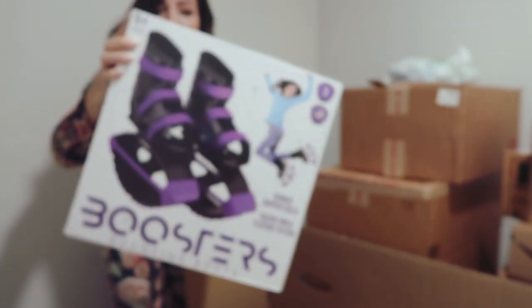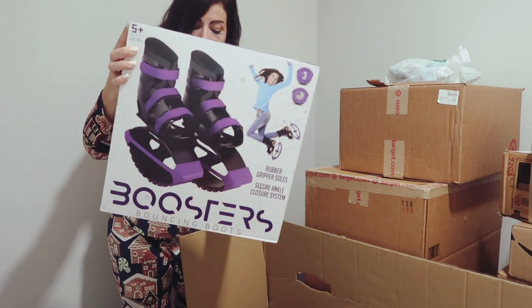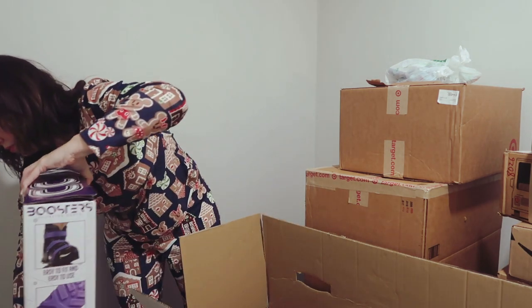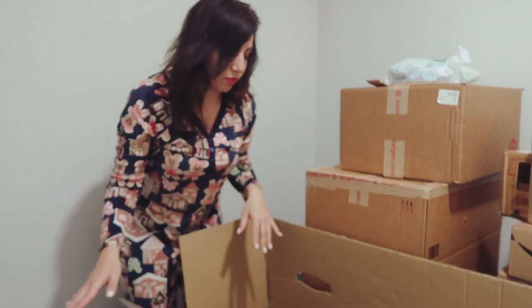For my 10-year-old, I got her these bouncing boots. It says for sizes 3 to 6 — she's like a 5, maybe a 4.5. These should be fun, and that was also from Walmart.